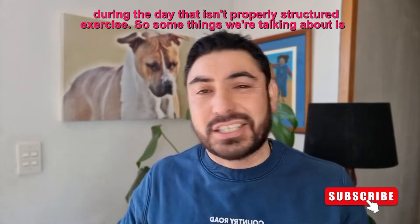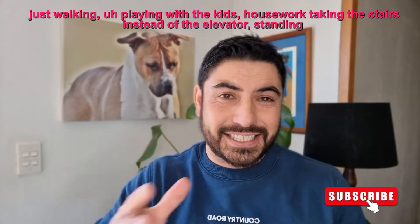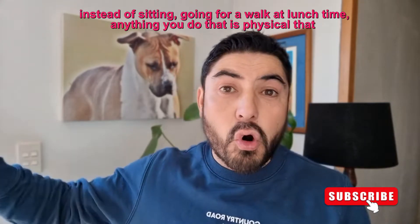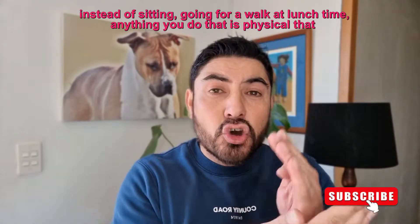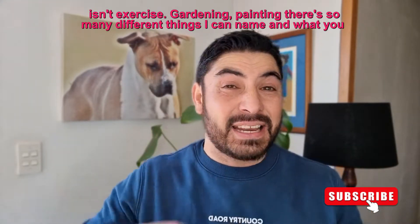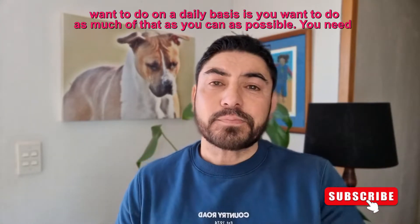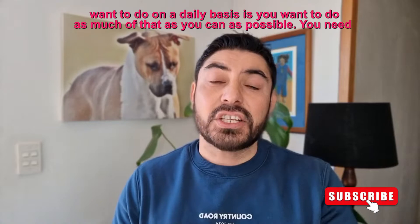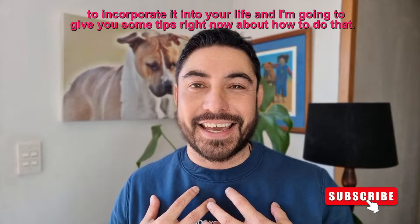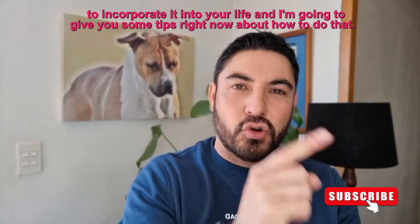Some things we're talking about is just walking, playing with the kids, housework, taking the stairs instead of the elevator, standing instead of sitting, painting, going for a walk at lunchtime — anything you do that is physical that isn't exercise. Gardening, painting, there are so many different things. What you want to do on a daily basis is as much of that as possible, and I'm going to give you some tips right now about how to do that.